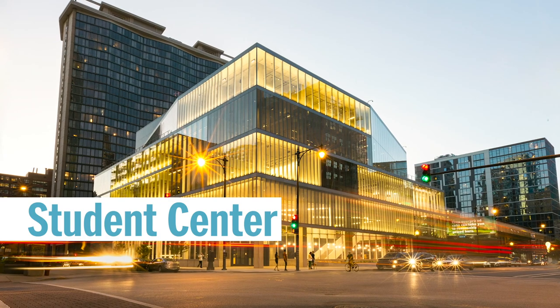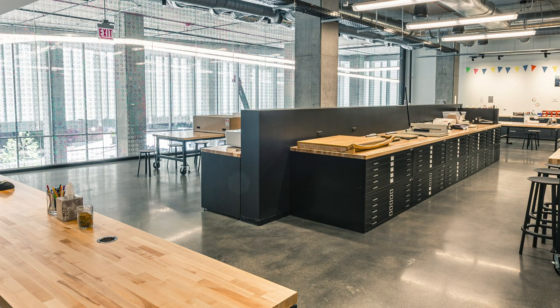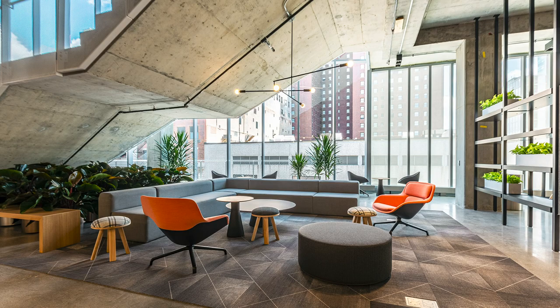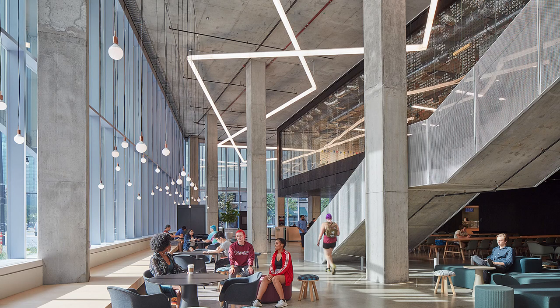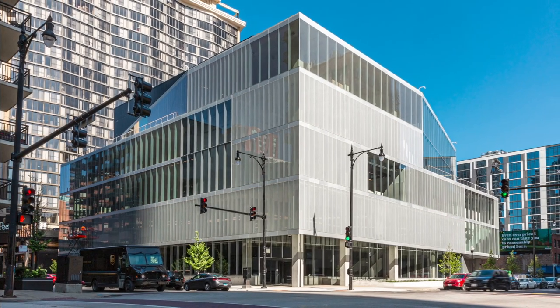And in the middle of it all is our brand new Student Center, a space that's quickly become the cornerstone of our campus. The five-story, 114,000 square foot space is a place where students gather, learn, collaborate, and celebrate. It's a stage, a canvas, and a home for innovation and creativity. And the only thing missing is you.